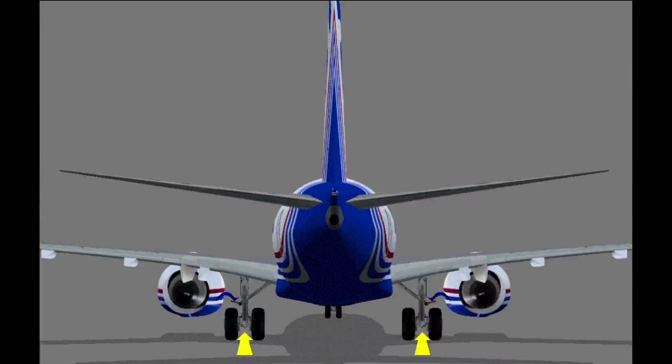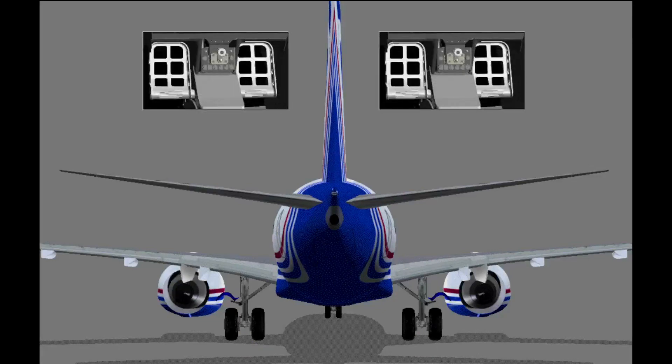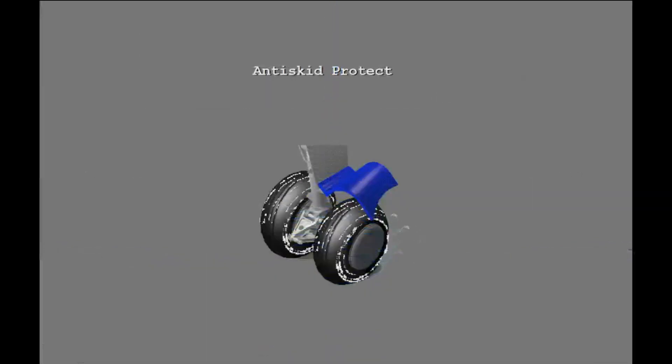The 737 has multi-disc brakes on each main landing gear. The nose wheels do not have brakes. The captain's and the first officer's brake pedals supply control of the left and right brakes independently. The main gear have anti-skid protection to help maintain control when you apply brake pressure.